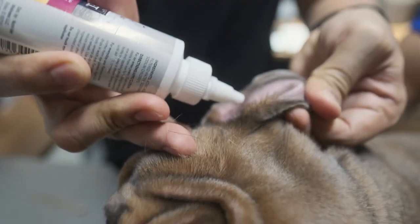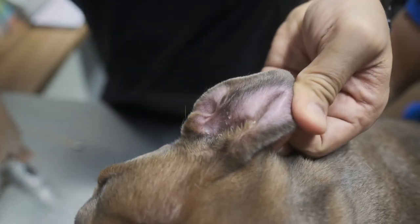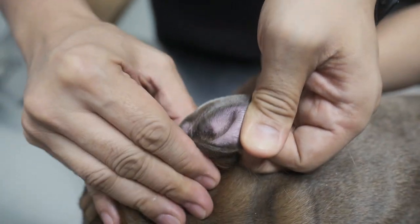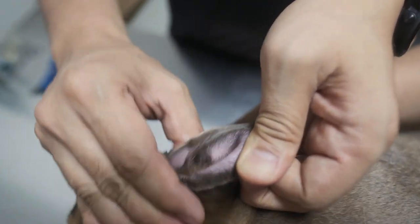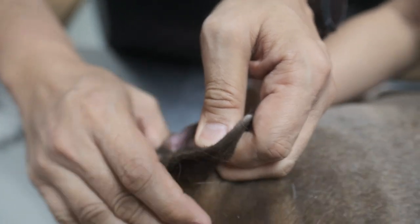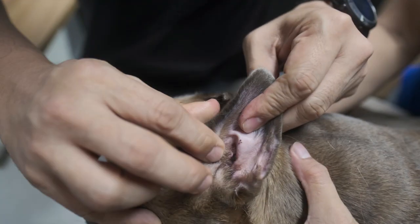First, just flush the ear. Fill the whole canal until you can see it's almost already coming out, then squeeze. This dog doesn't have any ear problems right now. Sometimes this is painful, so be careful. You will hear a squishing sound — ch-ch-ch-ch — that's when you know you're in the canal.